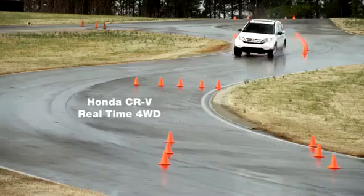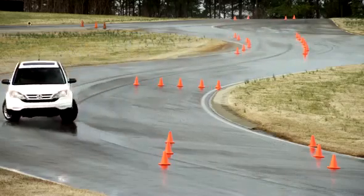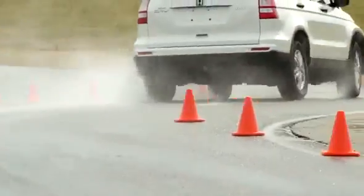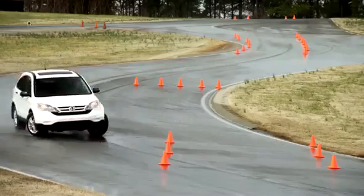First up, the Honda CR-V. This is a clear case of understeering, where the vehicle's momentum pushes it out from the directed line, even when the driver is pointing the tires in.